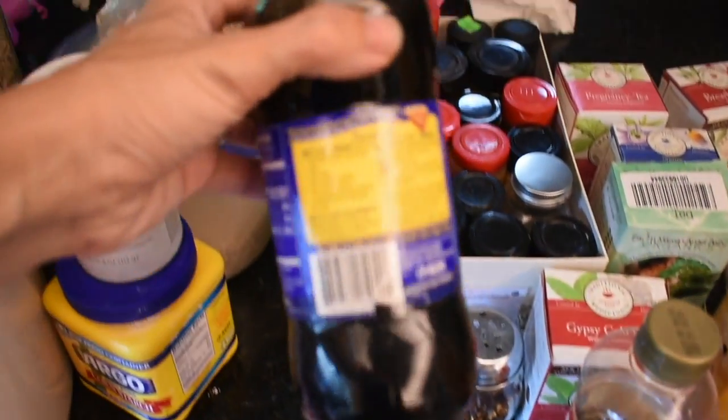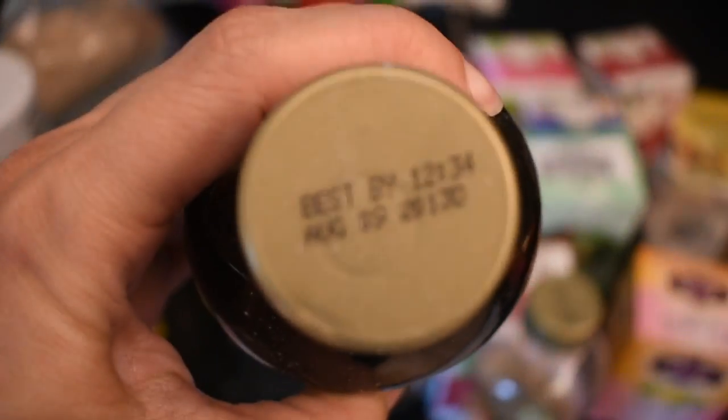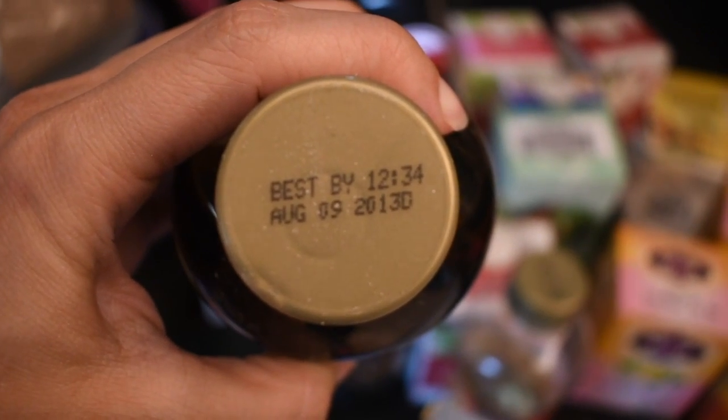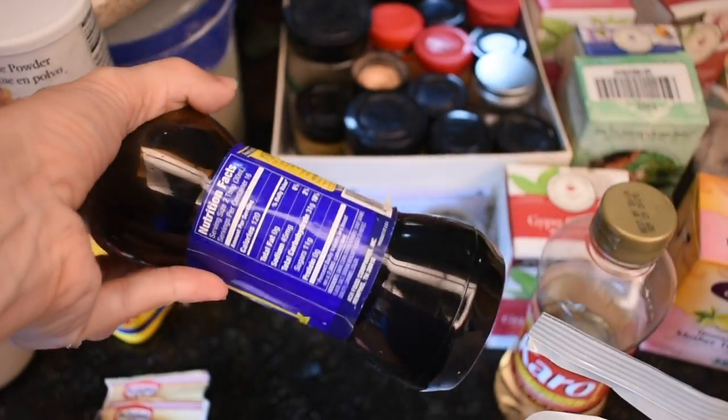I'm going through looking at expiration dates. Can you see this, guys? 2013. Can you believe that? And it's not even used — I must have bought it for something and then never used it, and I've been carrying it along with me.